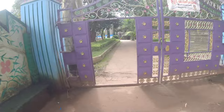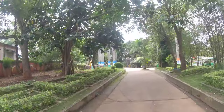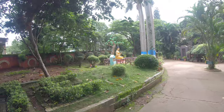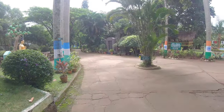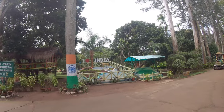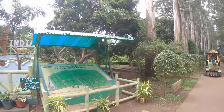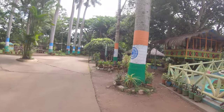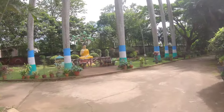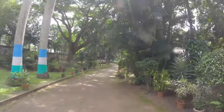Welcome to the Botanical Gardens. I love India. This is the entrance — it's a train-type entrance. The Botanical Gardens have different trees.